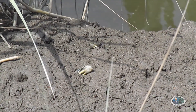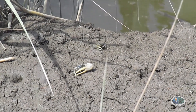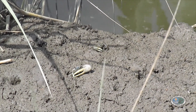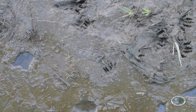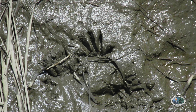Millions of fiddler crabs live in the tidal salt marsh. They dig short burrows into the mud where they find shelter from the weather and a place to hide from predators. If you take a few minutes to watch the fiddler crabs, you can see them picking up small pieces of detritus and putting it in their mouths. You may notice some tracks near the opening of the crab burrows.